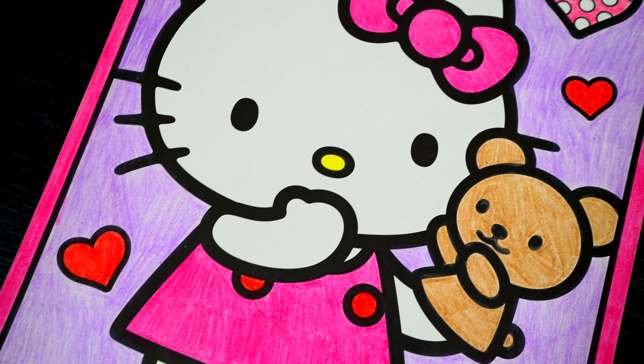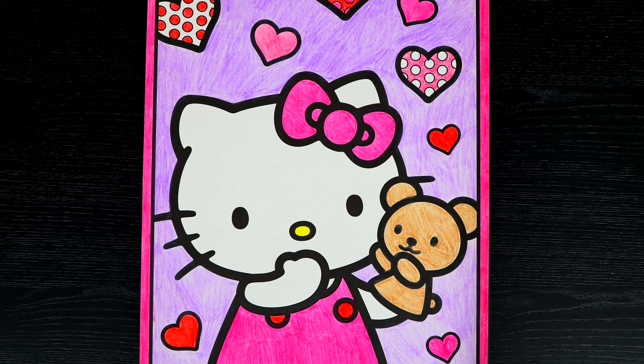I'm all finished. Wow, this picture turned out so adorable. I love all the little hearts in the background, and Hello Kitty is just the cutest.